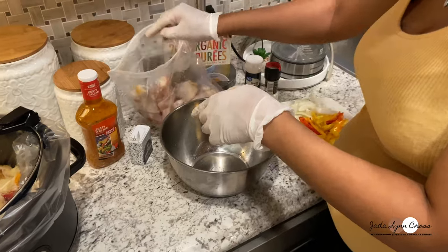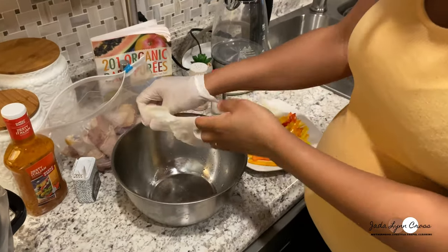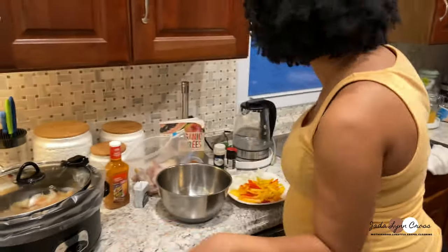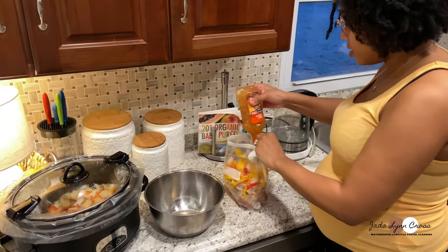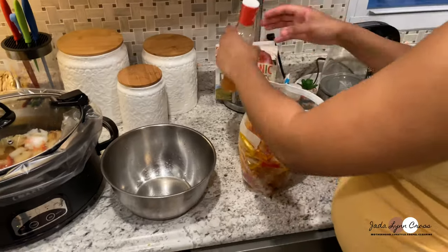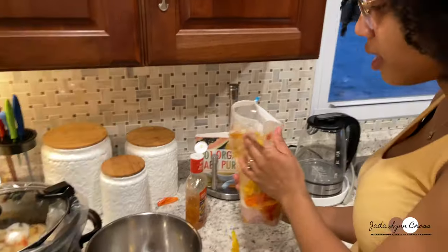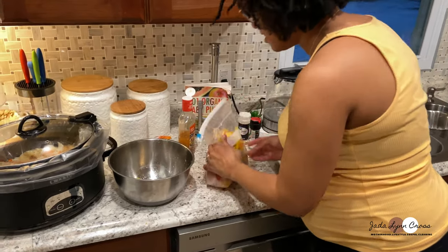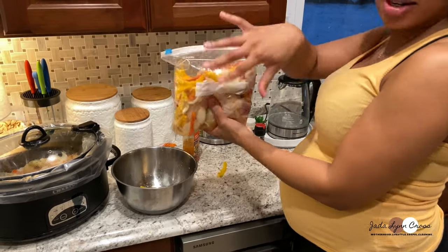Now that I'm done handling the chicken, I take my gloves off so I know my hands are safe and clean. Then I add my peppers and onions along with the Italian dressing — this is going to marinade the chicken beautifully. I pour a little bit in, close it, and shake it up to make sure the marinade gets all through the chicken.